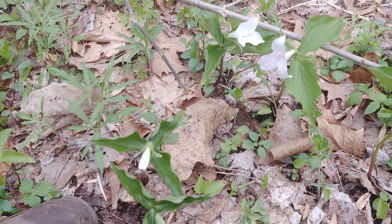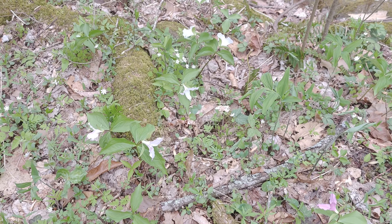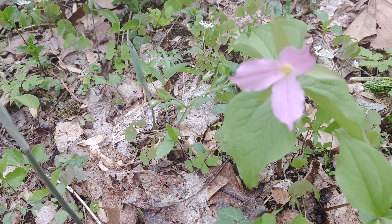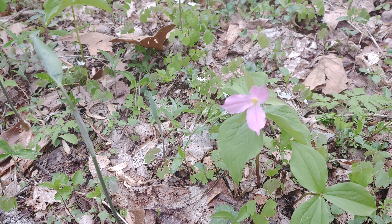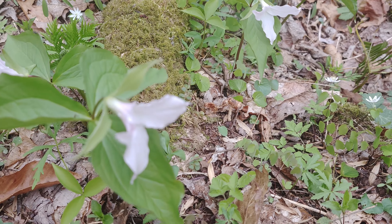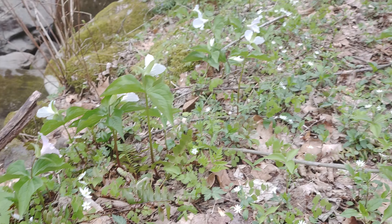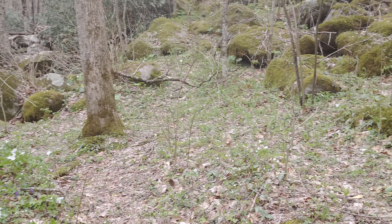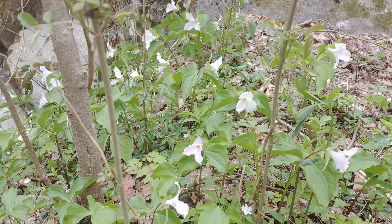Trying to get around here without stepping on anything. Here's my foot. See these trilliums — they haven't bloomed out fully. Then we've got a pink one. My research says it's been pollinated. Didn't take long.